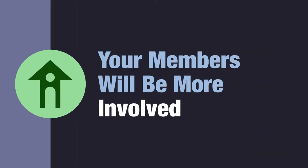That's what Church Updates is all about. Church Updates is a web-based tool that keeps members involved. Here's how.